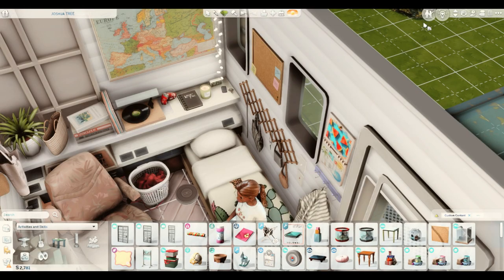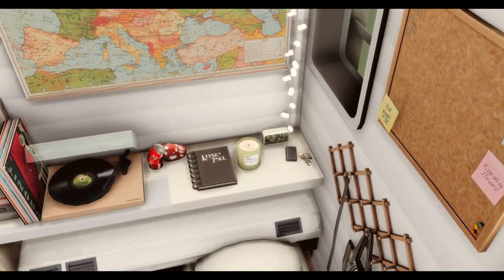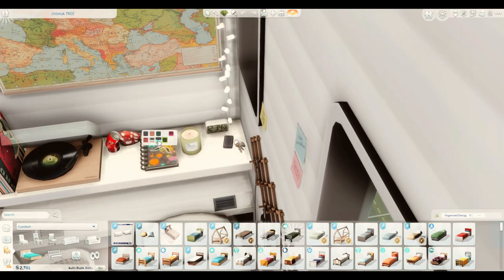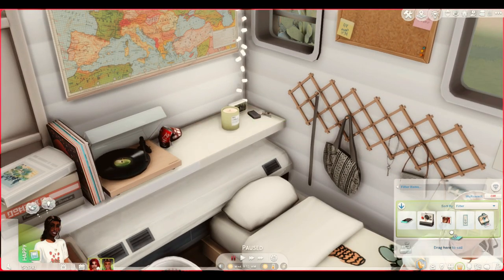The second item is a functional journal called Ink for Yourself by Ravishin. It comes in different colours — I like the black, it kind of suits the van. Your Sims can basically write memories in it. You just pop it into the inventory and click on it.